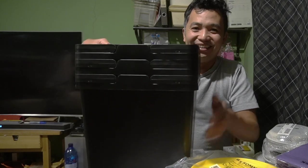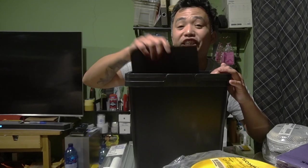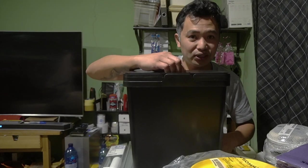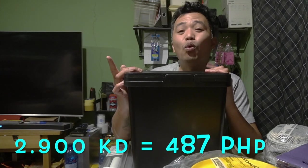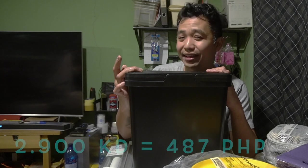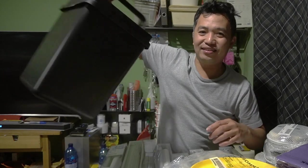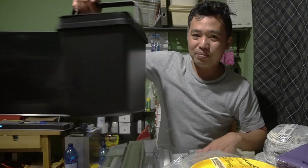It has a cover lid — a proper trash can! You could also use it to store rice. Before it was 2 dinar 900, we got it for only 1 dinar. What a fancy trash can!